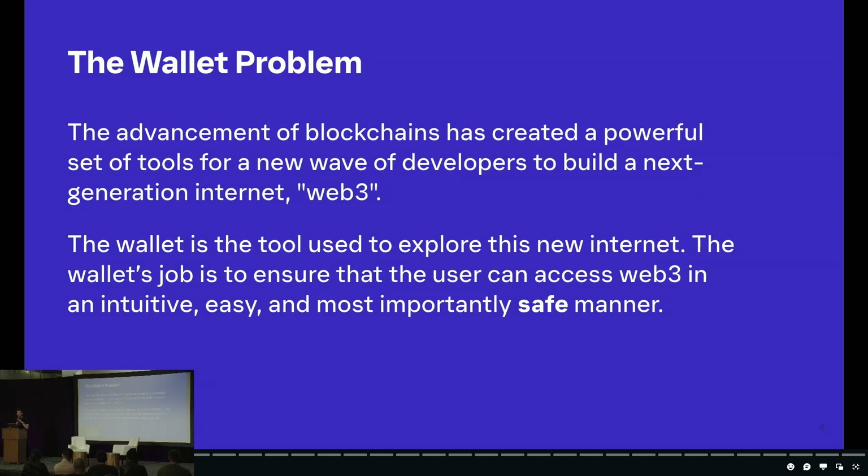Here's how I would describe the wallet problem: the advancement of blockchains has created a powerful set of tools for a new wave of developers to build a next-generation internet — Web3. The wallet is a tool used to explore this new internet, and its job is to ensure the user can access Web3 in an intuitive, easy, and most importantly, safe manner. I want to emphasize that 'safe' keyword — that's where I'll be focusing the majority of this talk.